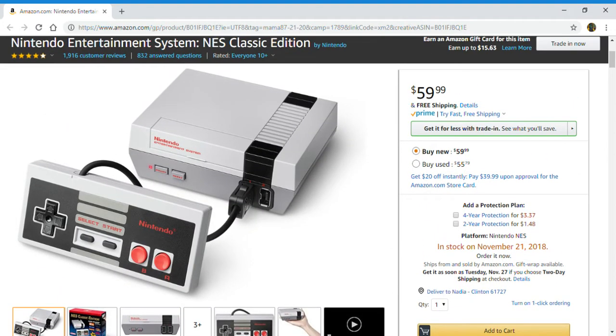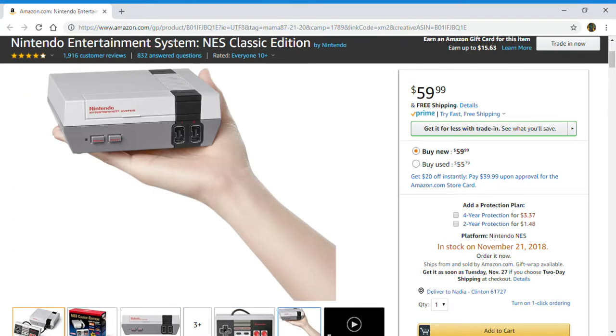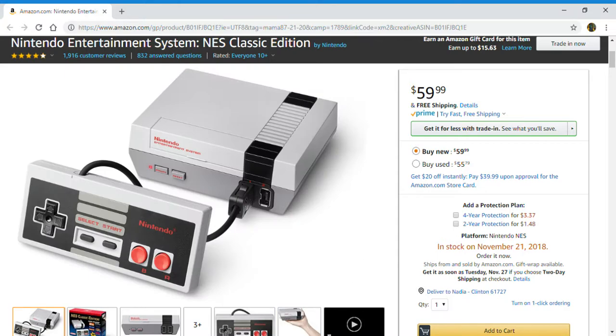If you guys are interested in this Nintendo Entertainment System Classic Edition, all you gotta do is check below in the description box for the link to this page. Thanks for watching everyone and I hope to see you all next time. Till then everyone!